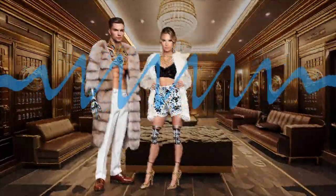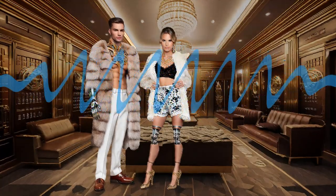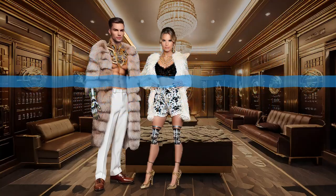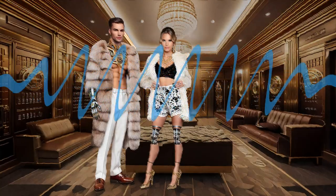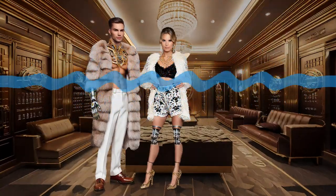Hey everyone, ready to level up your trading game? This week we're diving into algorithmic trading — taking AI and finance a step further and letting the computers make the moves. We'll break down what it is, how it works, and how to get started, no matter your coding skills.